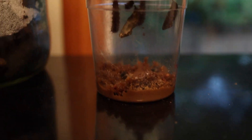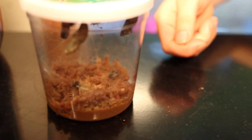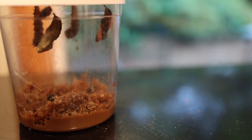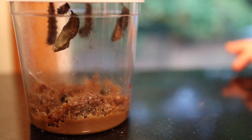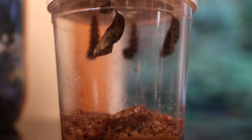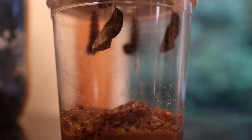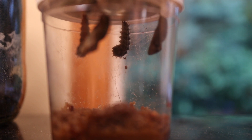I believe it's day eight for our caterpillars and they have all turned into cocoons. Three of them have turned into cocoons and one of them is on the ground. The cocoons are in the shape of a banana — that's what they look like. And the caterpillars that haven't fully changed are stuck to the ceiling; they look like a J from this angle.